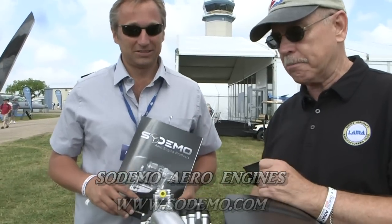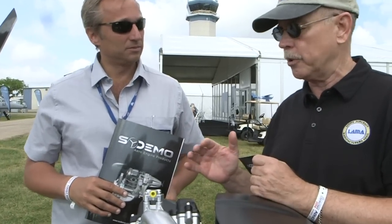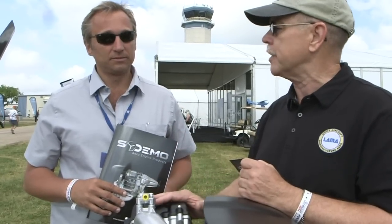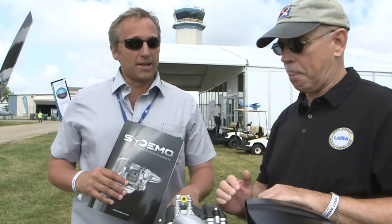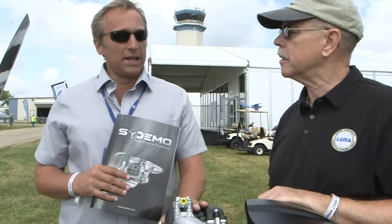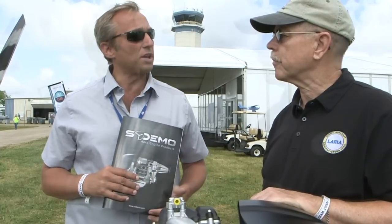You've brought a very handsome product here. You're in development with it now and you expect to come on the market in 2016. You've got two variations of the engine, two power levels — tell me a little bit about that. We've got two powers. This one is a hundred brake horsepower, one-liter engine, and we are planning to go up to 1.2 liter and 136 brake horsepower.